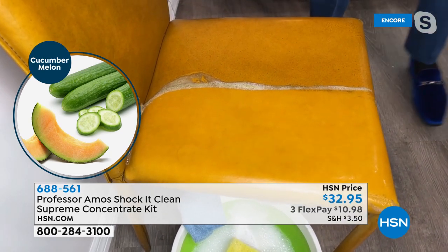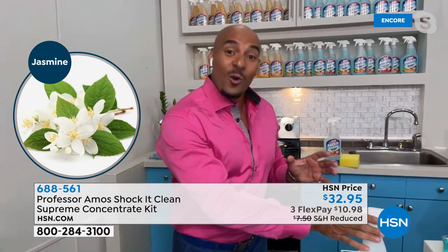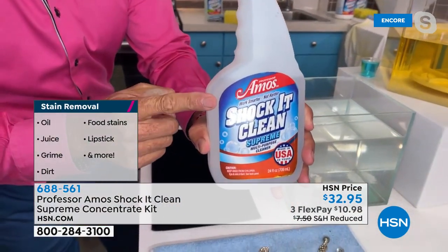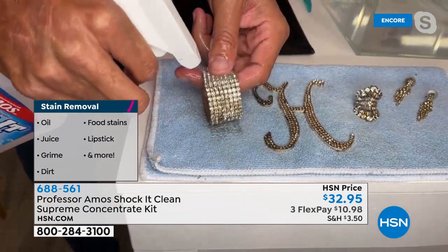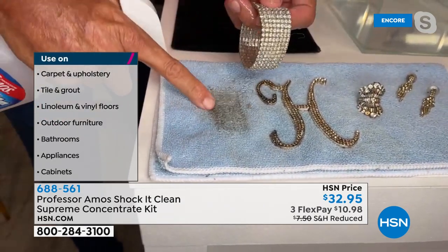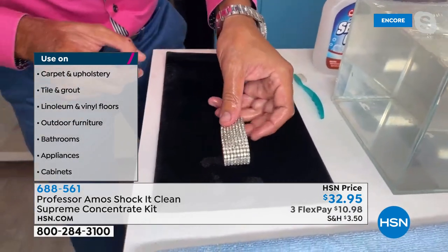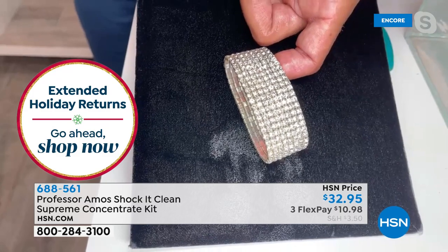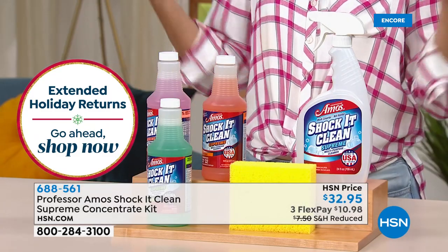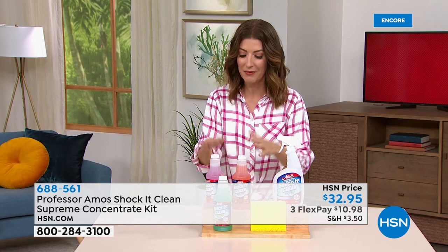Rinse the jewelry off and display it — look at all the sparkle. The beauty of Shock It Clean is one cleaner that does it all: jewelry, upholstery, carpeting, and every type of surface in your home. No need to choose a fragrance — you get all three: cucumber melon, citrus zest, and jasmine, which is their newest addition to the fragrance line. You also get the sponge and the refillable, reusable 32-ounce bottle. Each concentrate bottle can make 32 quarts — all three together yield up to 96 bottles of cleaner.